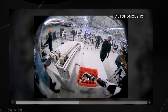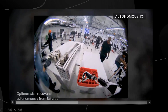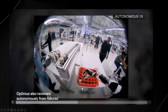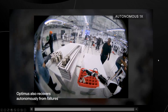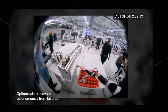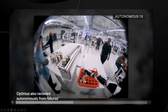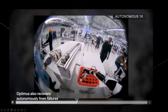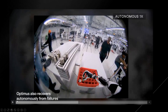One of the most impressive parts of the demo is that Optimus also recovers autonomously from failures. We did see this in a few robotics demos but not many. Robots make mistakes just like humans — sometimes you drop things. It's important to have a neural net that realizes when a task wasn't completed successfully and can recover, ensuring the item is placed correctly where it was supposed to go.